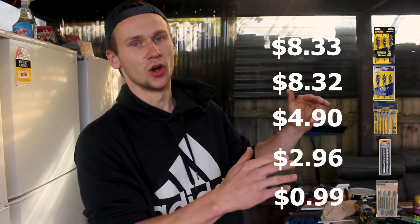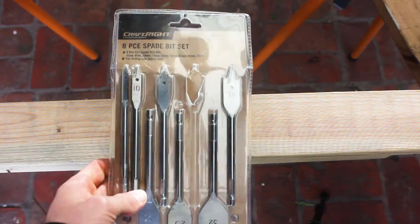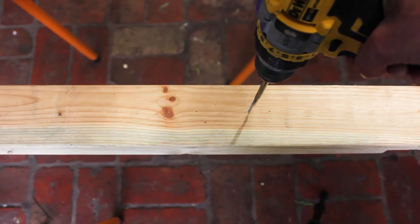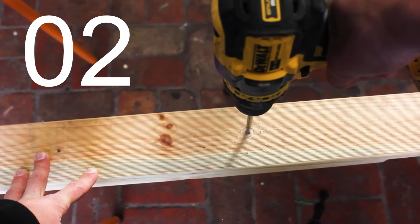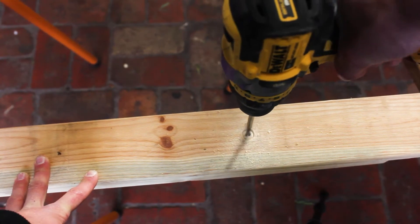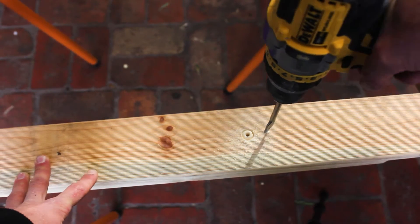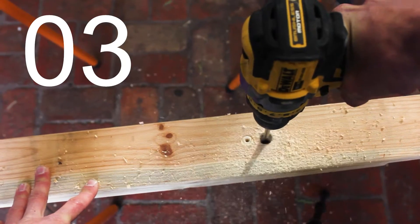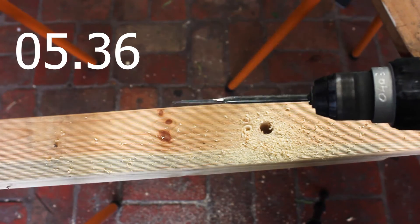First test: the Craftrite 16mm spade bit on a drill through 90x45 pine with no pressure at all, letting the bit pull itself through. We can easily write that off as a failure — it's not doing anything. With full pressure applied though, it flies through for a time of 5 seconds and 36 milliseconds.